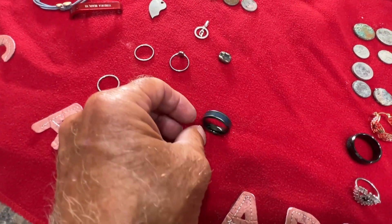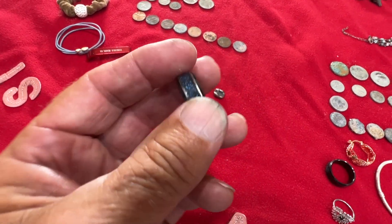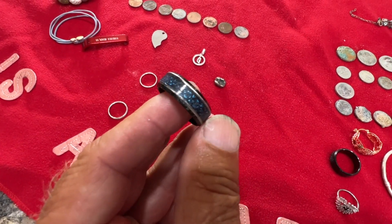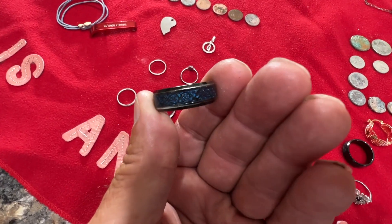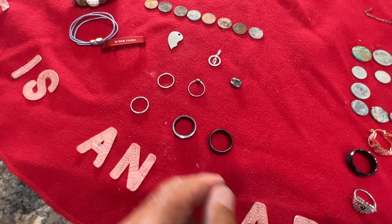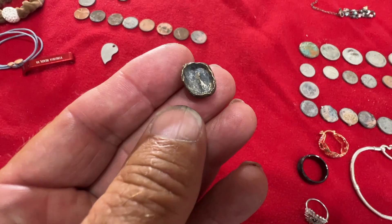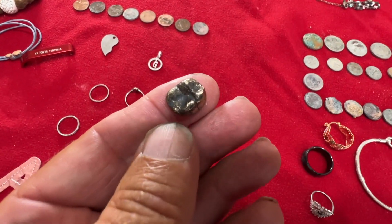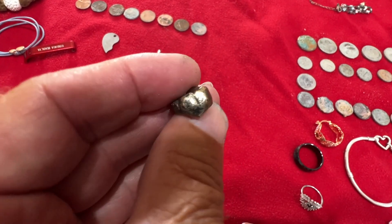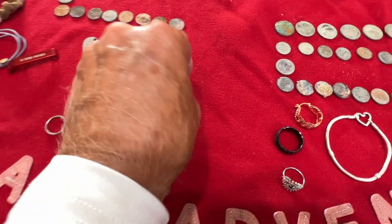Then we had this one right here — I couldn't believe when I dug this up. This is a cap off of a tooth, and it's going to be gold. I took my buffing wheel to it right here — you can see it buff out. Gold. It's pretty heavy. We're going to weigh it and do a test on it in just a minute, so stay tuned for that.